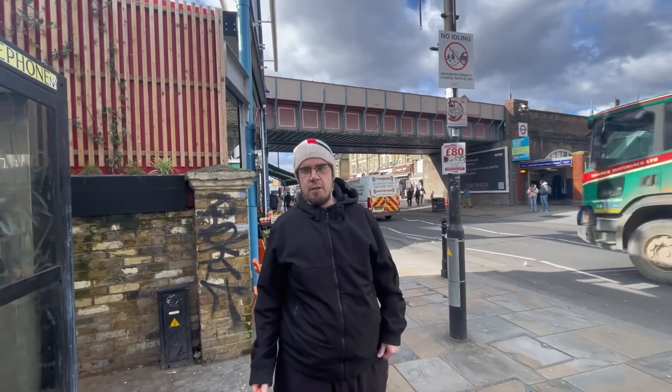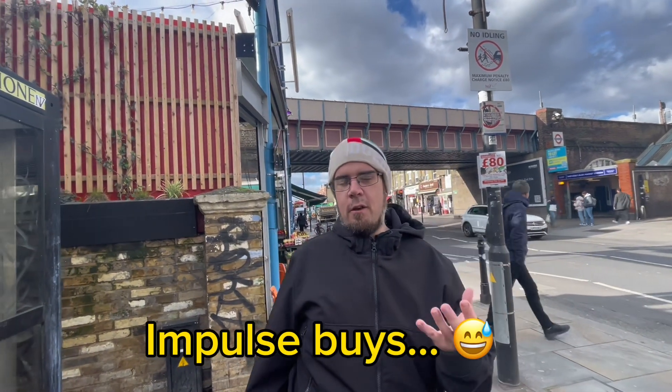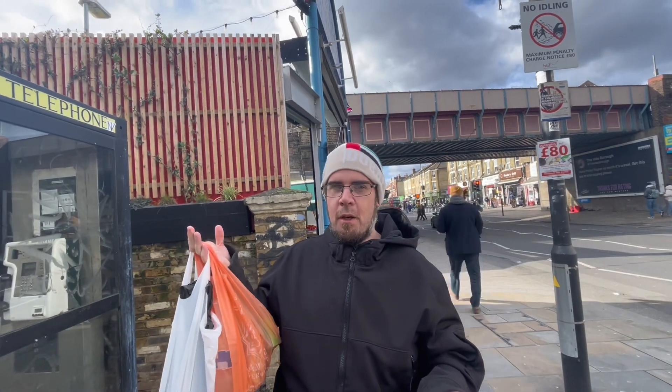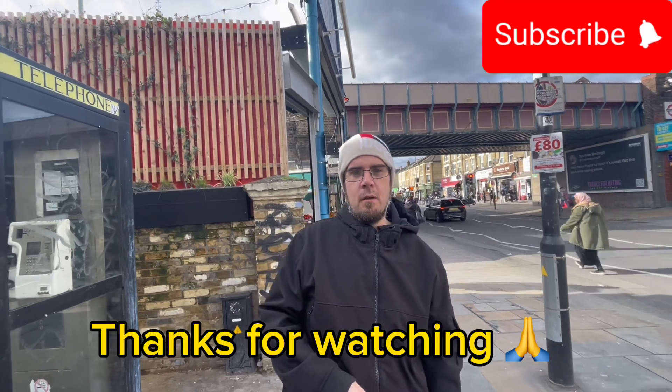Alright guys, I've just come out of the market. Even though I thought I wasn't going to buy anything, I just couldn't resist. When you see certain things you don't get on a daily basis, you just end up spending money — but at the end of the day, it's for myself, so it's not a waste. Anyway, it's been awesome. Peace.